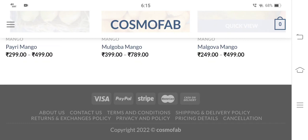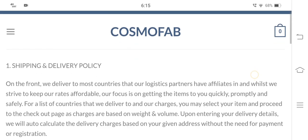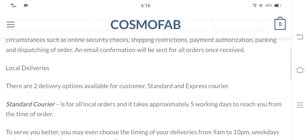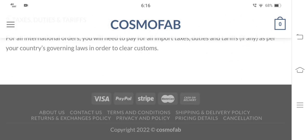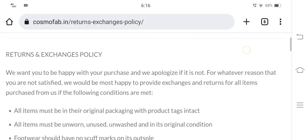Now let's check the shipping policy. Here in the shipping policy section, you can see that there are two delivery options available: standard courier and express courier. Standard courier is for all local orders and takes approximately five working days to deliver the product.